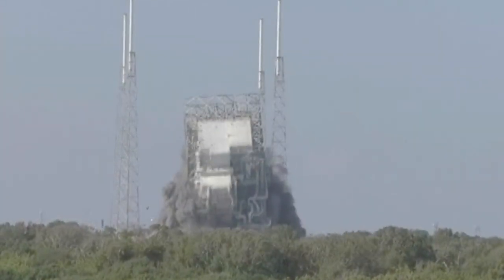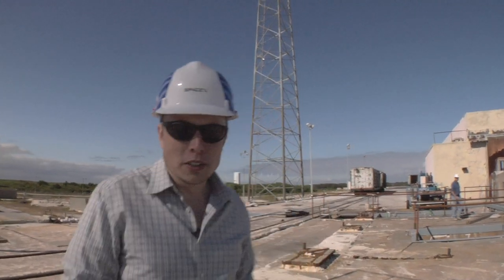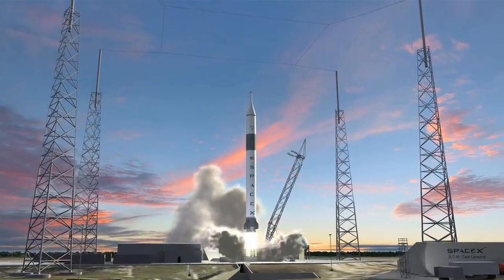We expect to be ready to launch by the middle of next year. Alright, so that mostly concludes the tour of our launch pad. We'll do another updated tour in a couple months and you'll see how much this has transformed — it's going to be quite remarkable.